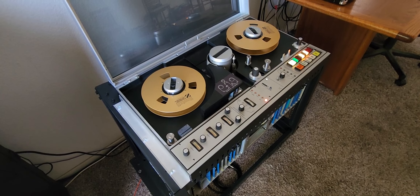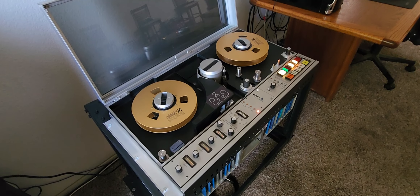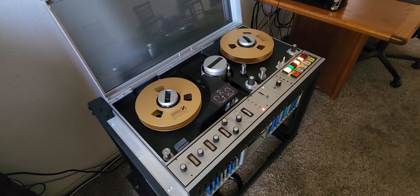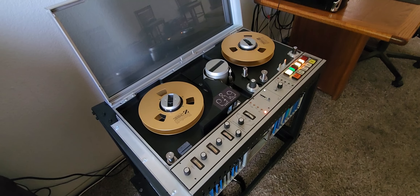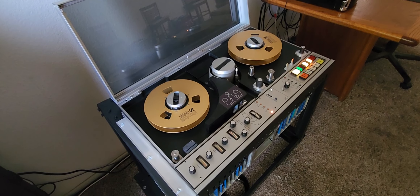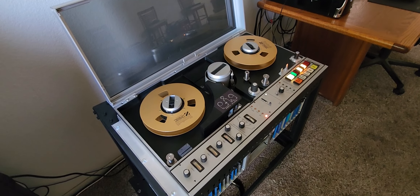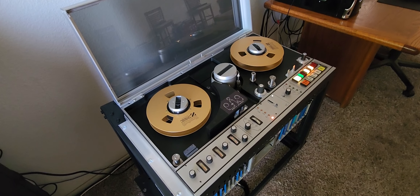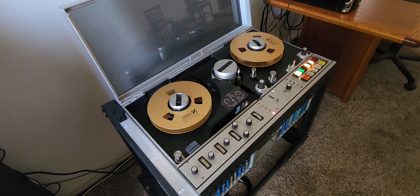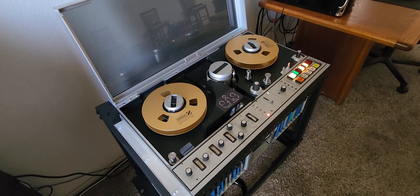He got these tapes at some type of television auction somewhere in Phoenix — he's had them for quite a while. They did come out of a television station in Phoenix. I really can't talk about what's on them, but I wish I could post this stuff. These four tapes had some amazing early production television content from the station in its early days — lots of very cool clips of studio programming.